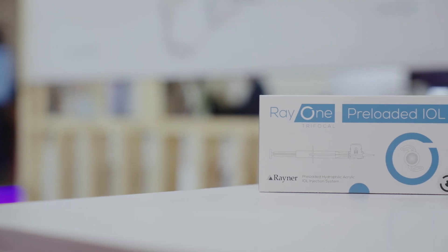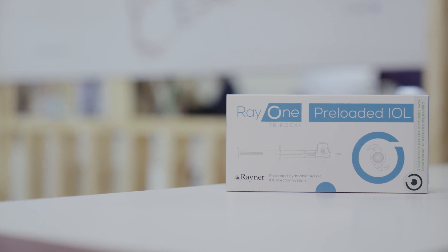I've been covering presbyopia-correcting IOLs for a number of years and they've really advanced over time, but what do you think it means for patient benefits ultimately? Frankly, as an industry, the trifocals are the current gold standard for presbyopia correction.